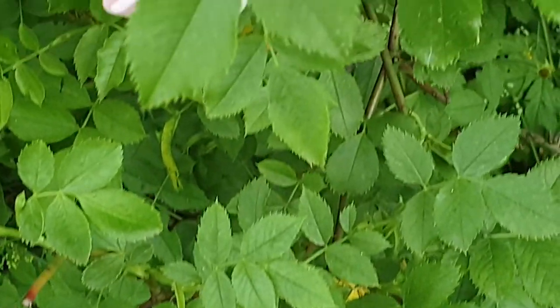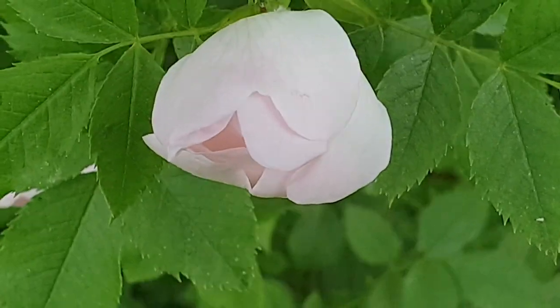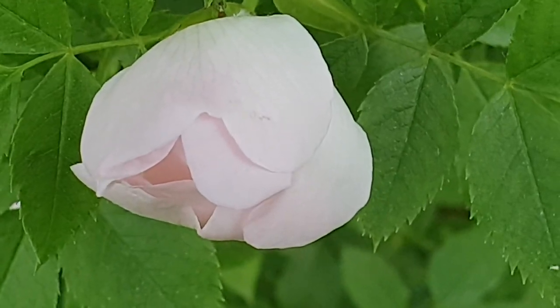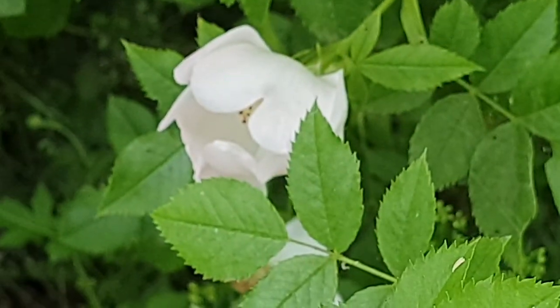And I found a dog rose bush with pink flowers. They have closed up for the evening, but they will welcome their guests again tomorrow.